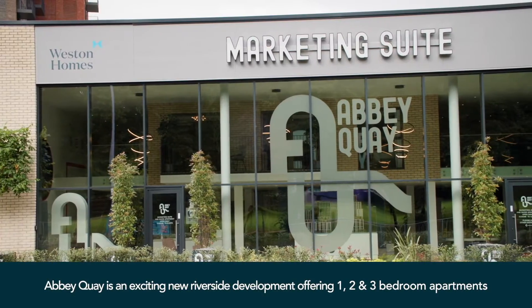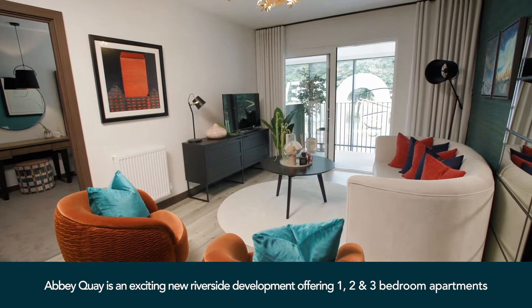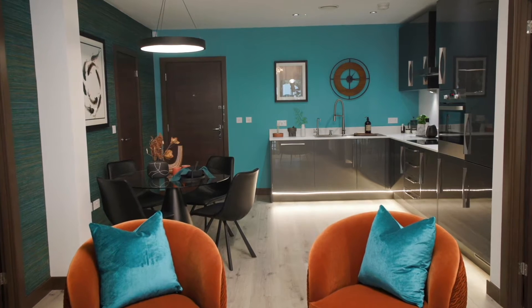Hi, I'm Haria. I'm one of the sales consultants here at Abbey Quay in Barking. Abbey Quay offers a range of one, two and three bedroom luxurious apartments with private balconies and different design styles to choose from.